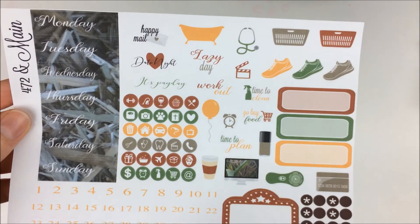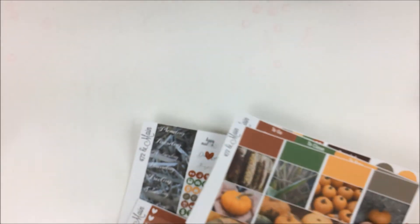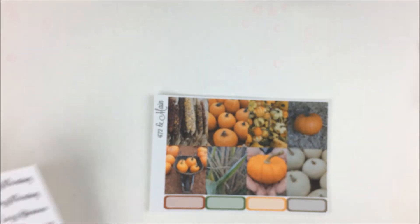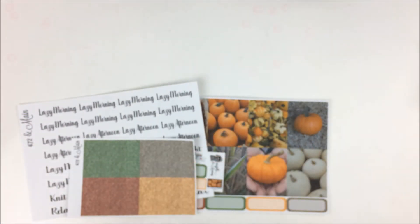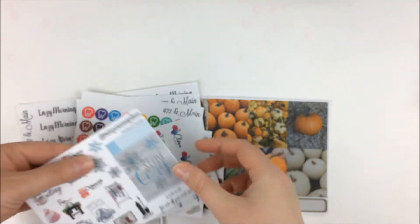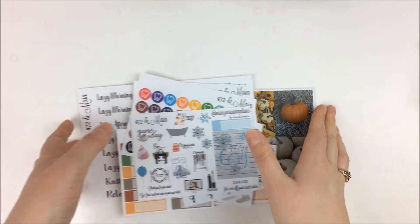Then we have our date covers with kind of a corn maze look, the numbers, and a bunch of functional stickers. Little icons that fit in the checklist, a movie marquee, some quarter boxes, and then a bunch of functional deco. Absolutely love this one. I always love all of her kits — I think they're so beautiful. Especially her photo kits, which I think are just really unique and really fun to do.